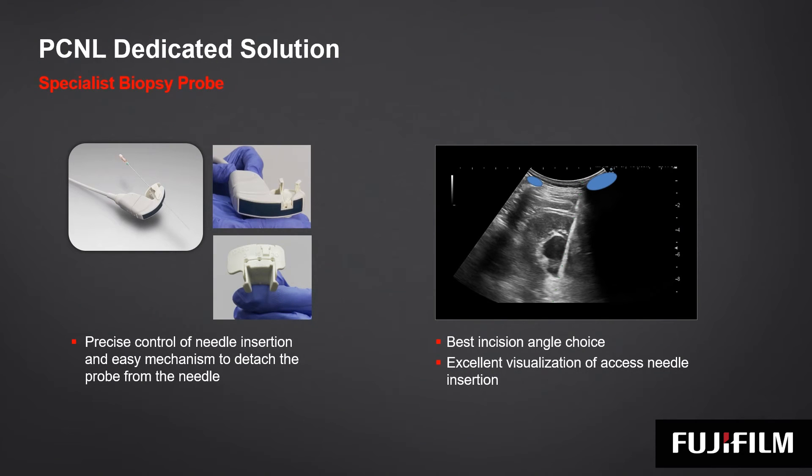Besides fusion imaging, we offer a unique dedicated tool for interventional procedures such as PCNL — percutaneous nephrolithotomy. This specialist probe, which has needle-through-crystal biopsy access, provides the best choice for needle incision, especially when blind areas are present due to ribs or bowel.